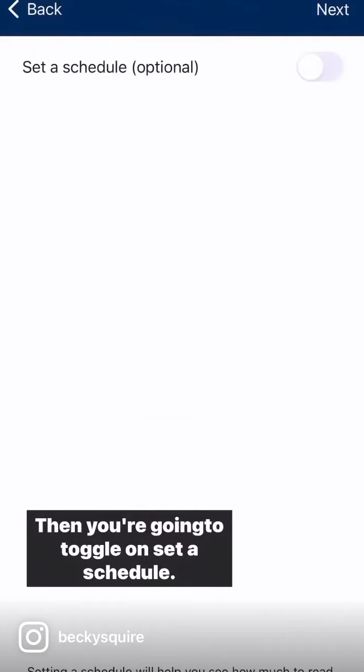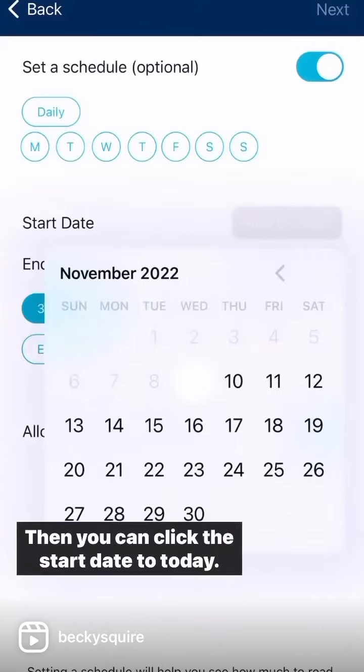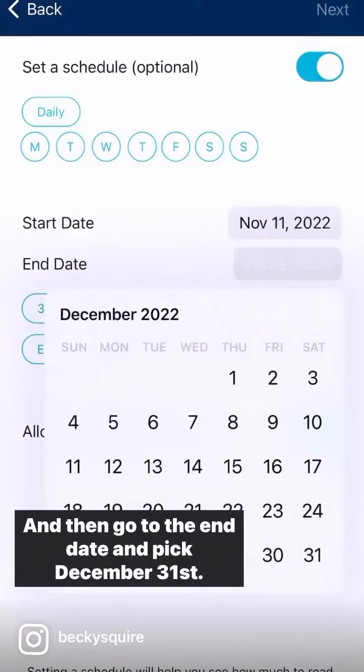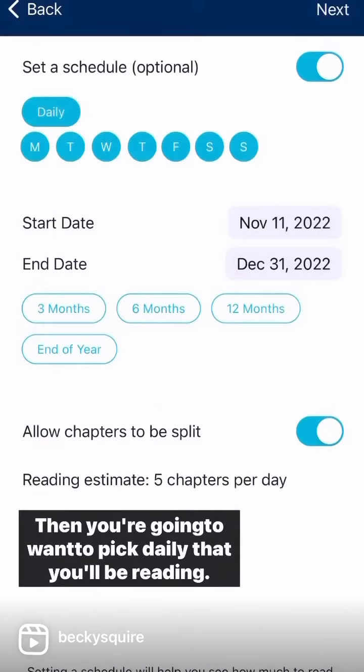Then you're going to toggle on Set a Schedule. Then you can click the start date to today and then go to the end date and pick December 31st. Then you're going to want to pick daily that you'll be reading.